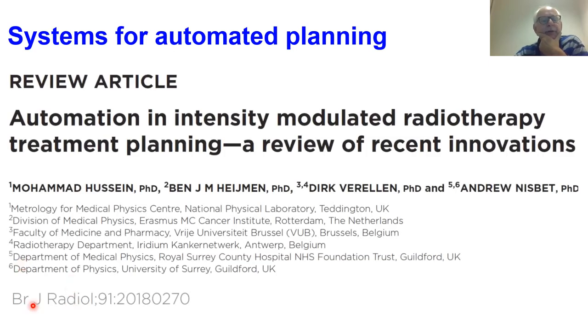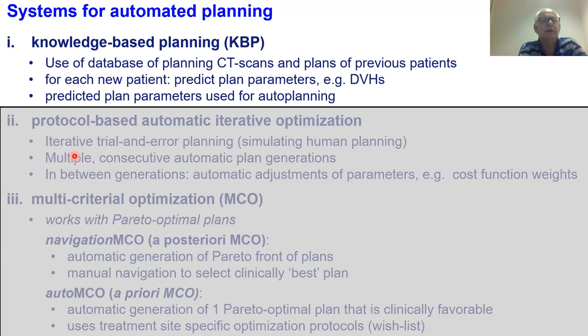For more on automated planning and systems for automated planning, I recommend this paper by Mohamed Hussein from 2020 — a nice overview of the state of the art. I will follow the categories defined there. There are three categories of systems for automated planning: first is knowledge-based planning, second is protocol-based automatic iterative optimization, and third is multi-criteria optimization, or MCO.